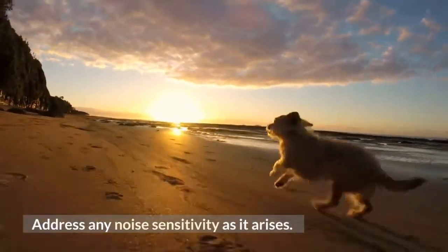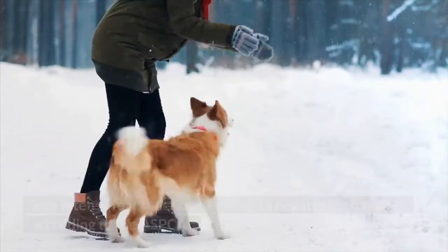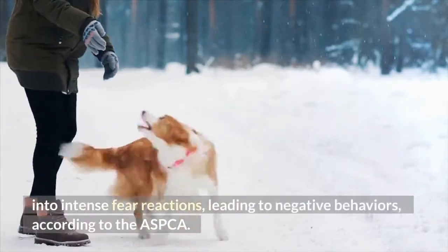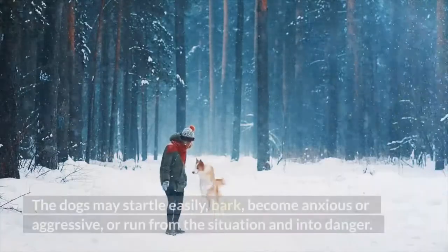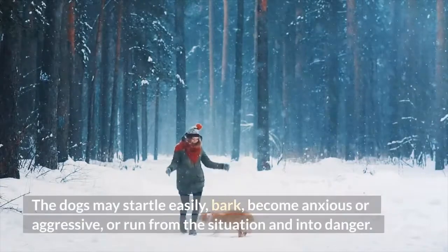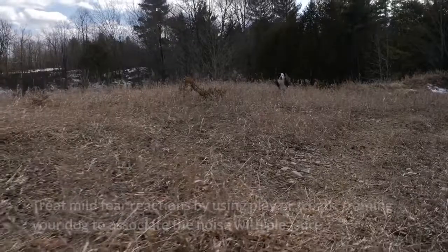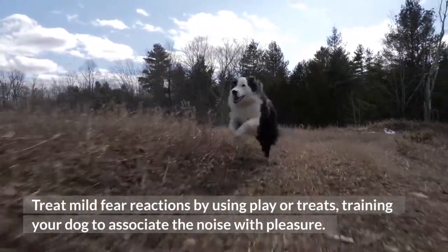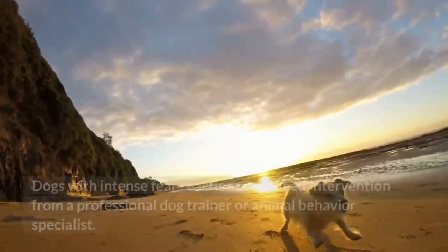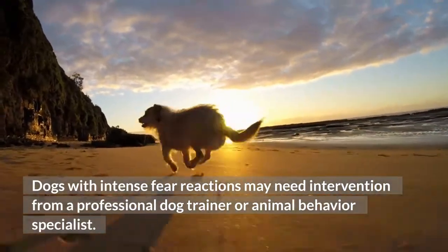Step 3: Address any noise sensitivity as it arises. A fear of noises is common in Border Collies and may develop into intense fear reactions, leading to negative behaviors, according to the ASPCA. The dogs may startle easily, bark, become anxious or aggressive, or run from the situation and into danger. Treat mild fear reactions by using play or treats, training your dog to associate the noise with pleasure. Dogs with intense fear reactions may need intervention from a professional dog trainer or animal behavior specialist.